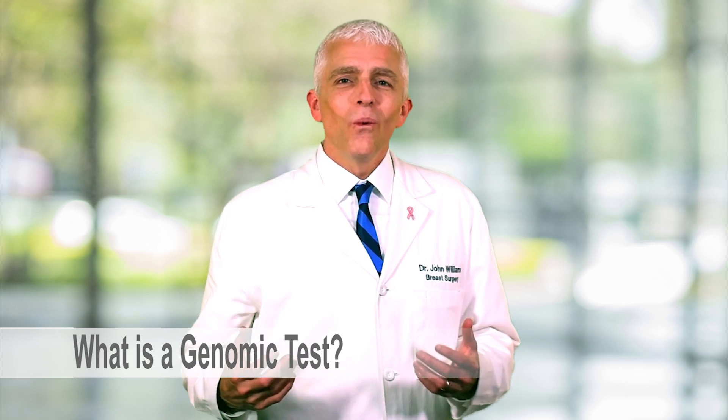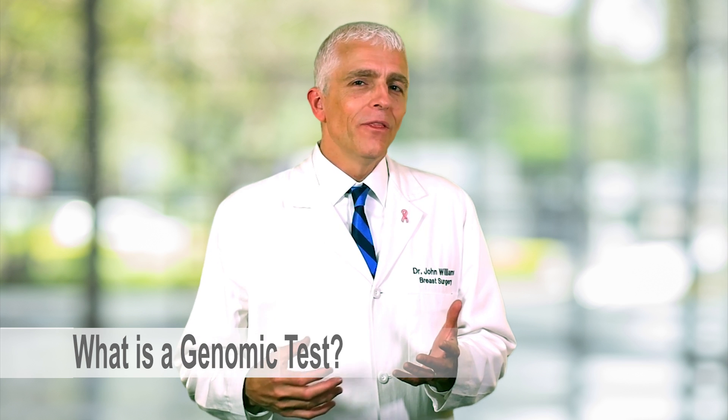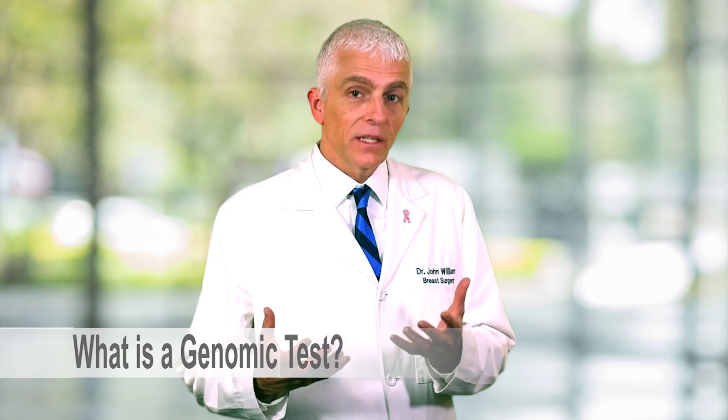So what is a breast cancer genomic test? These are sophisticated tests that we've been using over the last 10 to 15 years that help us take a deeper look into your breast cancer cells to better determine whether your breast cancer has a higher chance of recurring — meaning threatening your life — and also gives us information about whether or not you may benefit from chemotherapy for your early favorable breast cancer.